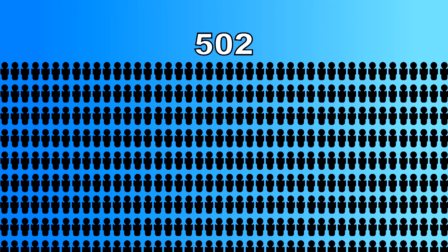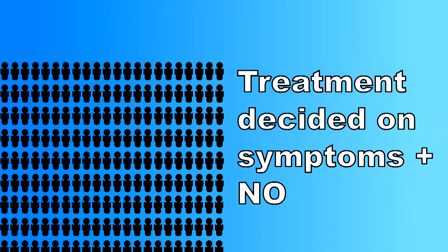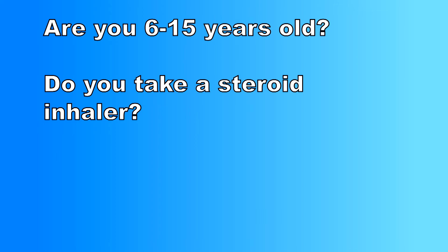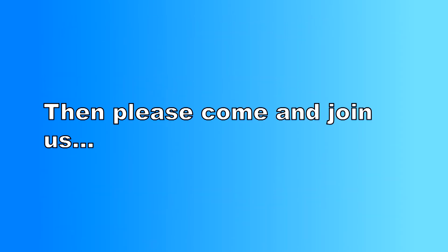We will need 502 children and young people to take part. Half will have asthma treatment decided on by asthma symptoms only, as is currently done in asthma clinics. Half will have treatment decided on by asthma symptoms plus nitric oxide levels. Children and young people aged between 6 and 15 years with asthma treated with inhaled steroids and who have had an asthma attack treated with oral steroid tablets can take part.